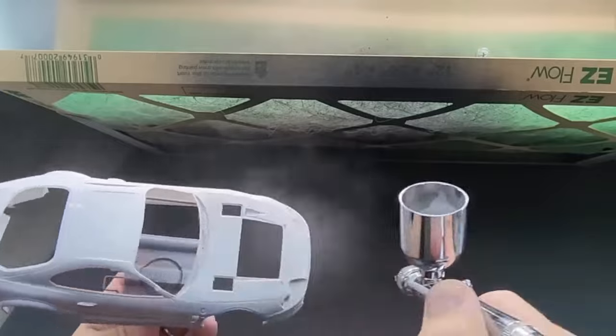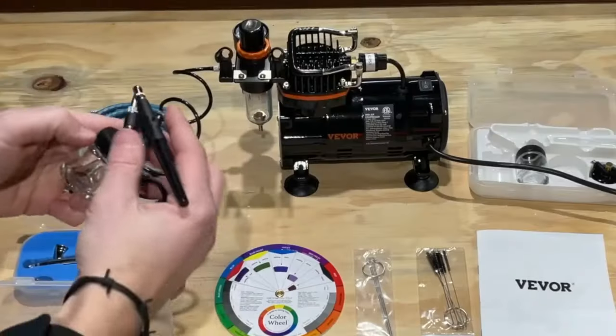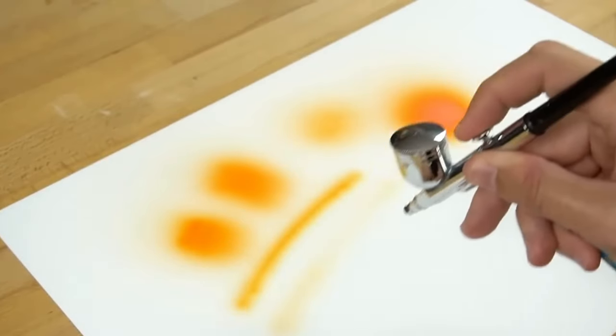The delivery set includes a single piston compressor with a 3-liter air tank, two different airbrushes, paint containers, all the necessary hoses, and a manual. As buyers note, the device works powerfully and quite quietly.